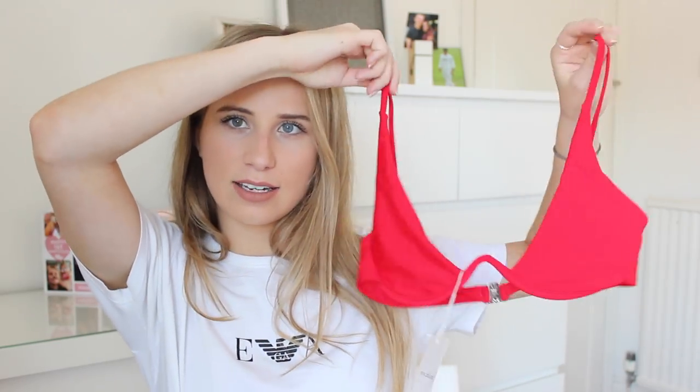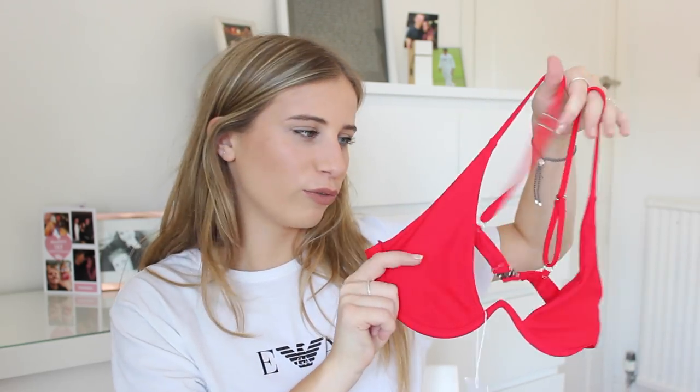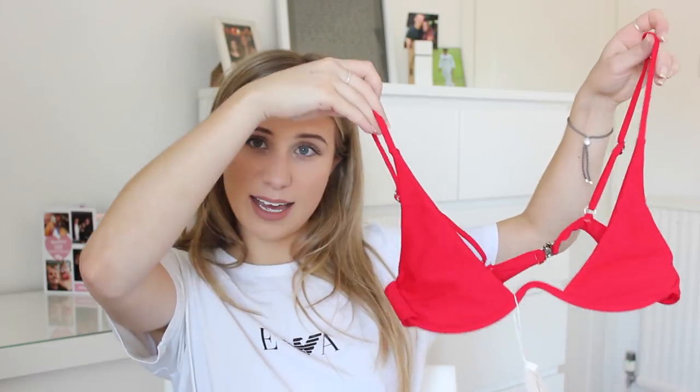The first bikini I saw online and wanted immediately was this underwired style with a curved bit in the middle that sits underneath. I've seen a lot of these on Instagram and the shape looks really cool — I'd never seen anything like it. This did not fit very well though; it wasn't very flattering and these bits are way too small for my chest. However, I do love the bottoms and I'm going to mix and match them with other bikinis.